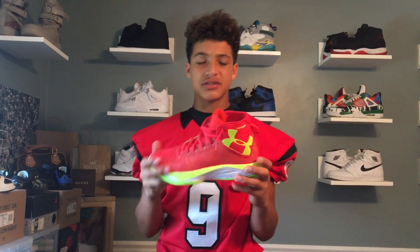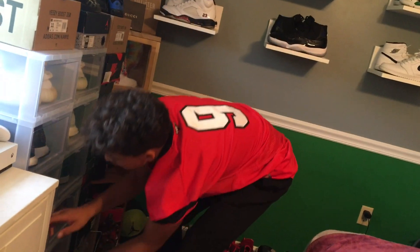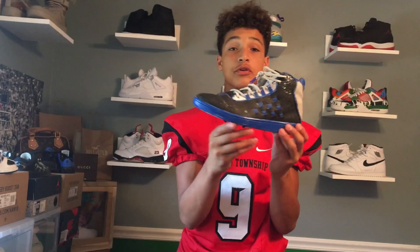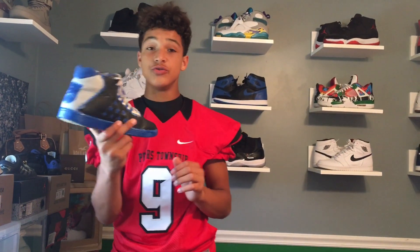Next we got a hooping shoe — I have the Under Armour MC's, okay shoe but a great basketball shoe. Next we got the Jordan Russell Westbrooks in the Duke custom that I made — not very good but still sick.